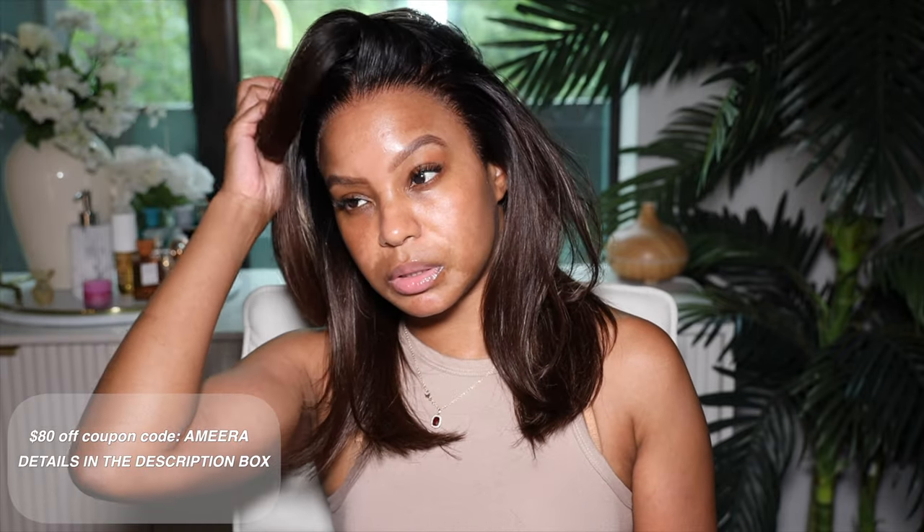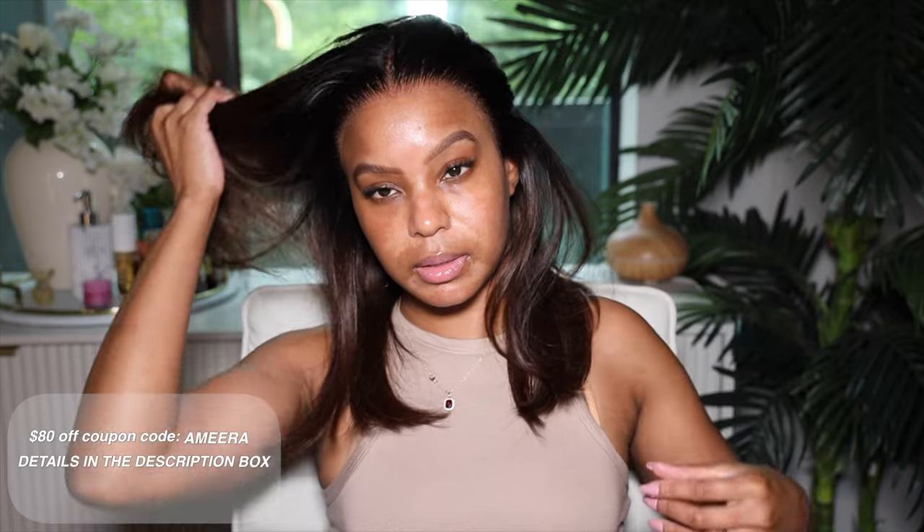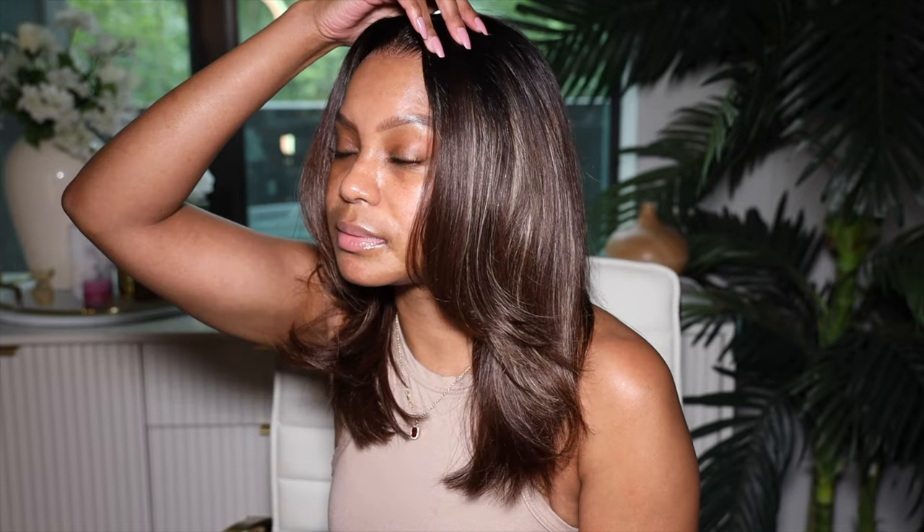This is so perfect for beginners to just toss on — if this is your first time, this is the type of wig you need to try out. I will leave a link for this unit as well as the coupon code down below so you can get some money off. Thank you again to RPG Show for sponsoring this portion of this video. Now let's go ahead and get into the face.